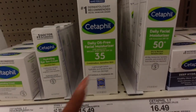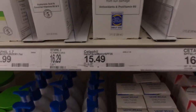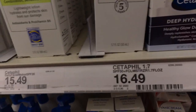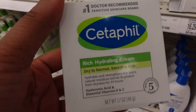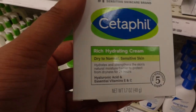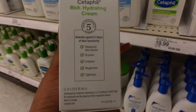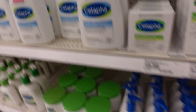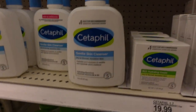Moving to Cetaphil — they have new items too. The daily oil-free facial moisturizer with SPF 50 is $16.49, and another with SPF 35 is $15. They also have a Rich Hydrating Cream for dry to normal or sensitive skin with hyaluronic acid and essential vitamins E and C. Plus their Gentle Skin Cleanser for dry to normal and sensitive skin.